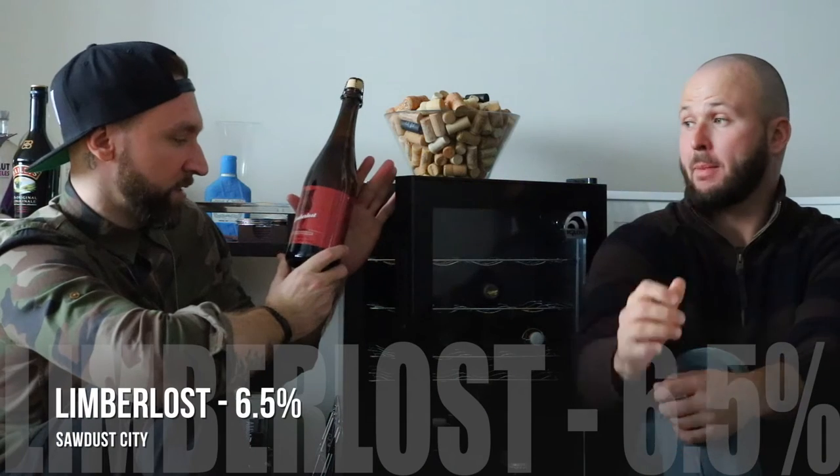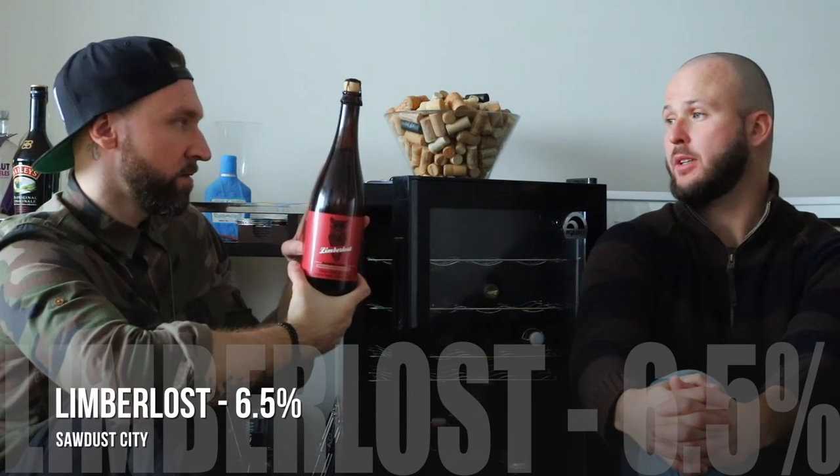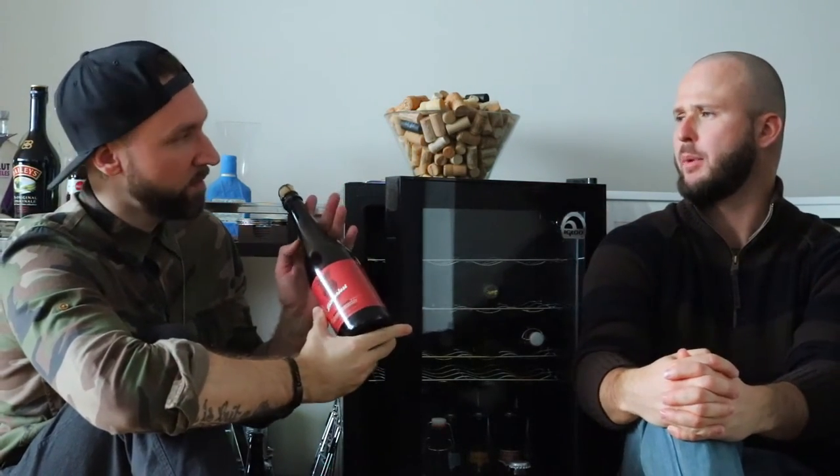This is Sawdust City Limberlust — it's a barrel-aged farmhouse with red currants. I had it when we did the rooftop podcast with Sam Corbio from Sawdust City. I remember having it and quite liking it. Sam was gracious enough to give us a bottle a few months ago, so we thought why not chuck it in the cellar. It's already barrel-aged, which made me feel confident keeping it. If anyone has thoughts in the comments on what styles we shouldn't age, let us know — we're still learning with this.